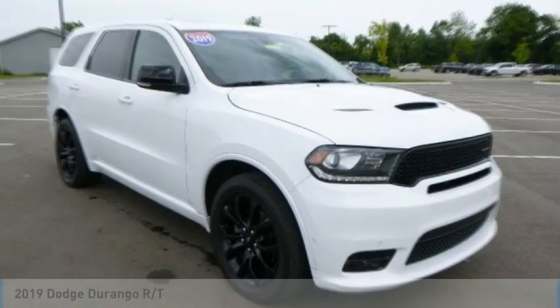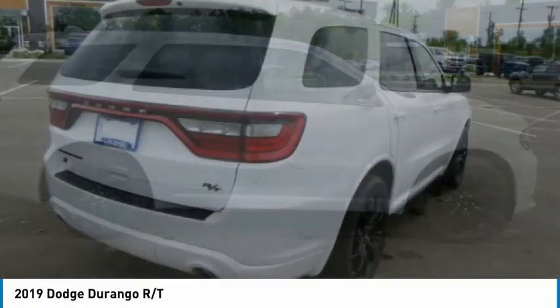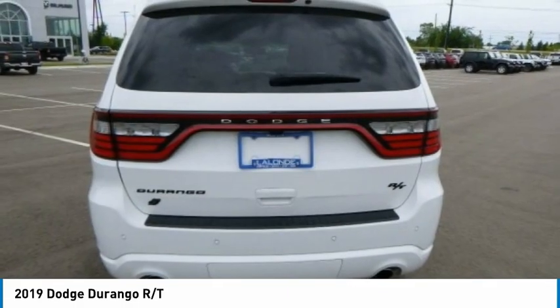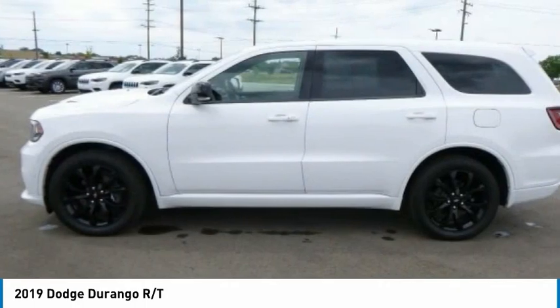Test drive. The 2019 Durango. The Durango allows you and your family to travel in style and comfort. It offers more interior room than most midsize SUVs and has an available third row of seating. Underneath are sturdy body-on-frame mechanicals and the option for a powerful V8 engine.